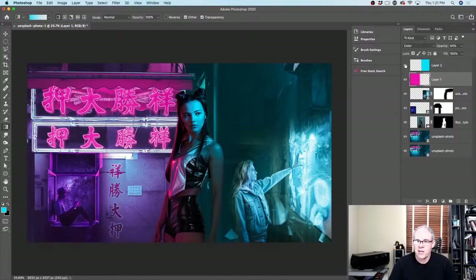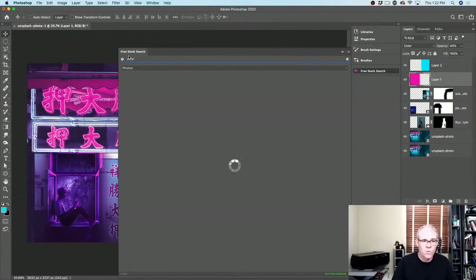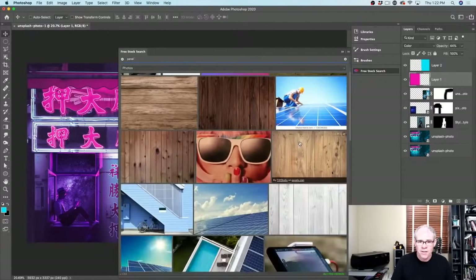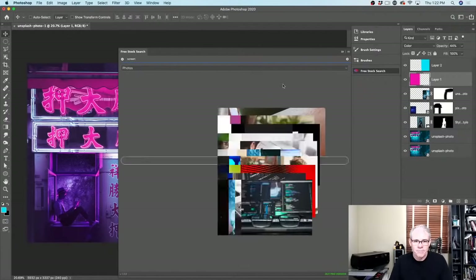This is essentially the foundation of our composite. Now there are things I might add — like going in and putting little details, compositing different things like panels. Why don't we look into these photos and see if we can do that. Let's search for 'screen' in the free stock panel and see what we get.